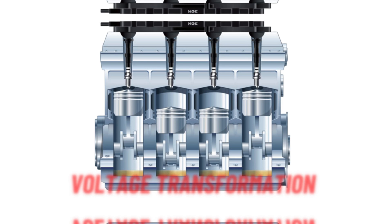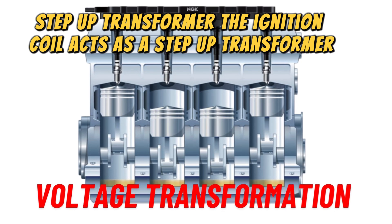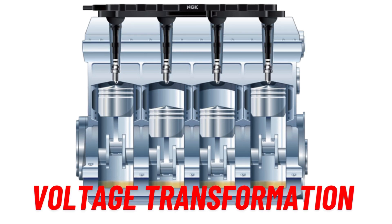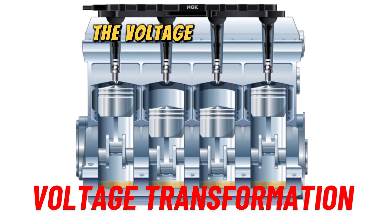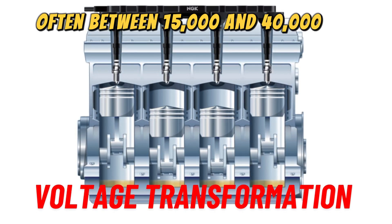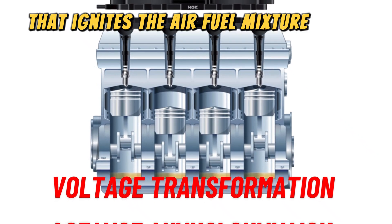Number two: voltage transformation. The ignition coil acts as a step-up transformer, converting the low voltage from the car's battery — typically 12 volts — into the high voltage needed to create a spark. The ratio of windings between the primary and secondary coils determines the voltage increase. This high voltage, often between 15,000 and 40,000 volts, is necessary to overcome the resistance of the air gap in the spark plug.